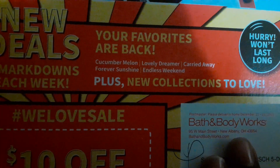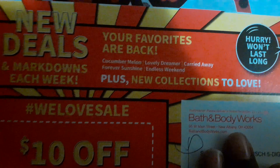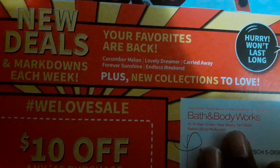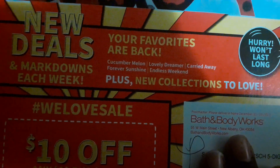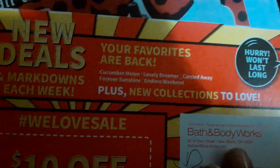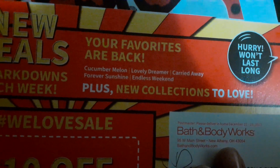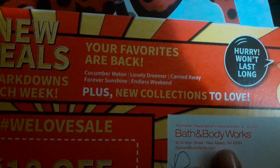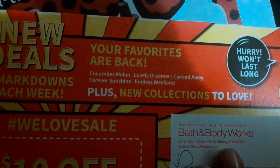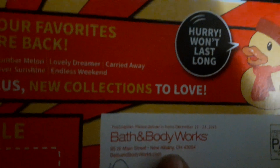It does have a little sneak peek on here. It says your favorites are back. Look at the first one — y'all better not come for me. The last video I did showing y'all the repackaging of cucumber melon, y'all told me y'all was sick of it. But whatever the case, she's gonna be in this semi-annual sale — she is their rising star. Number one on the list is cucumber melon, lovely dreamer, carried away, forever sunshined, endless weekend — just some of the scents coming back for the sale. And it says hurry, it won't last.